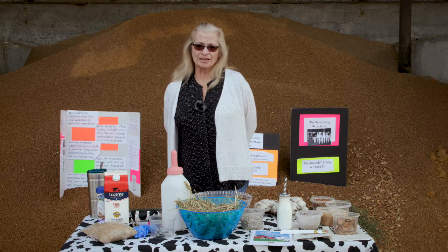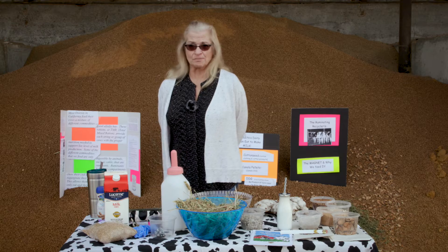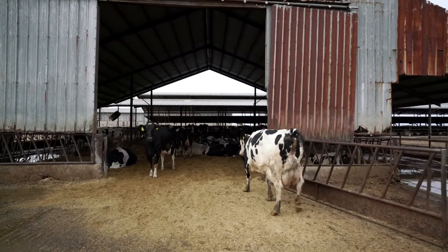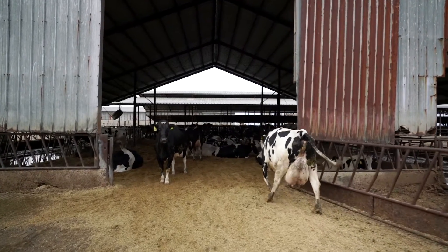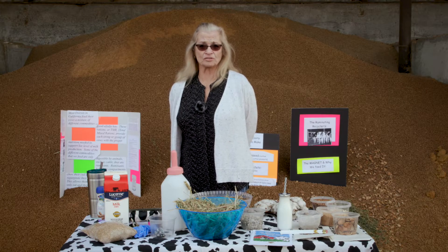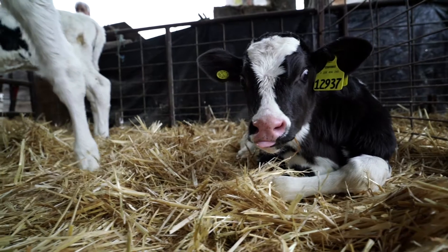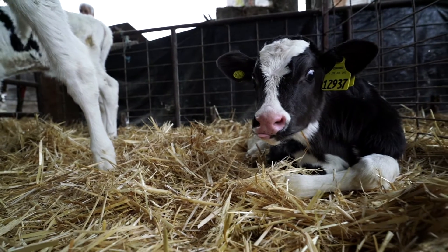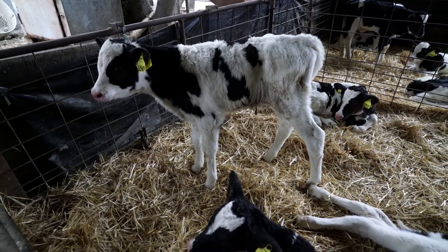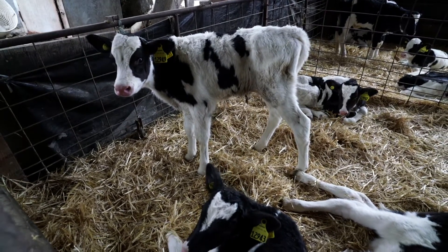The gestation period of a cow is the same as humans — it's 40 weeks. The last two months of a cow's lactation, she doesn't go to the barn to give milk. That's her resting time, getting ready, and all of the nutrients go towards the calf. A baby calf, when it's born, weighs between 70 and 95 pounds, and they are up and standing within an hour after birth.